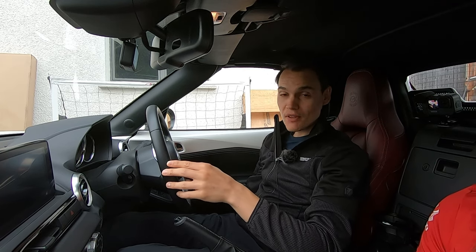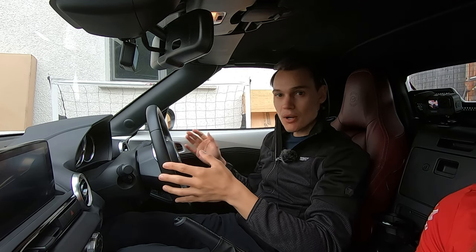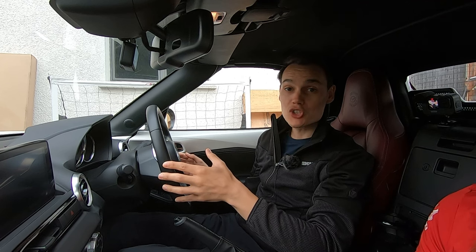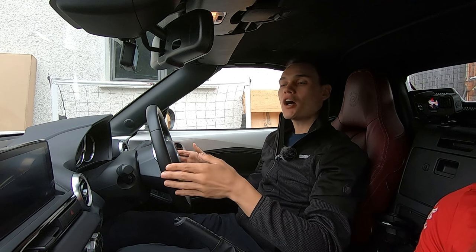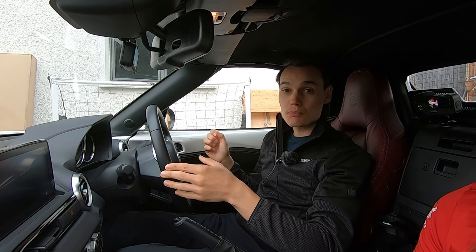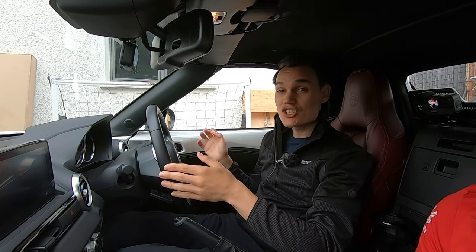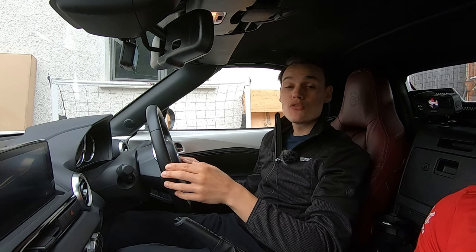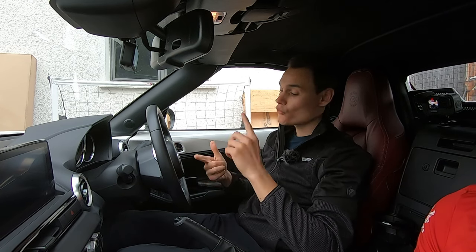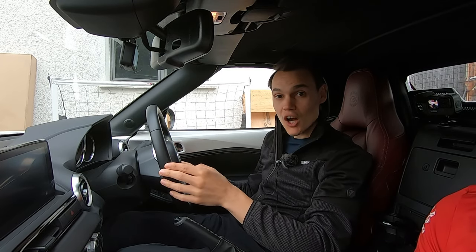Take proof of insurance. If you have car insurance for the UK it likely covers some kind of European travel, but check with them to make sure. You don't need a green card anymore. A green card is an internationally recognized proof of insurance — if you want one, contact your insurer and they should send you one, usually for an admin fee. Also take proof of your MOT and your V5 logbook, which is proof that you are the registered keeper of the car.